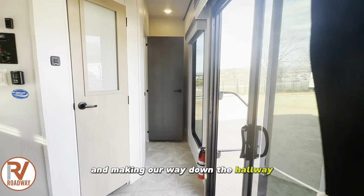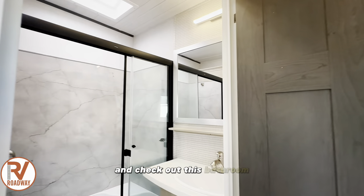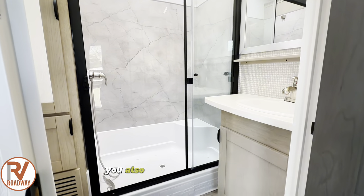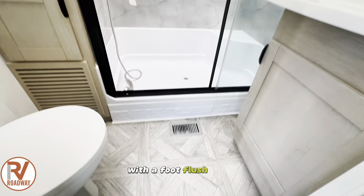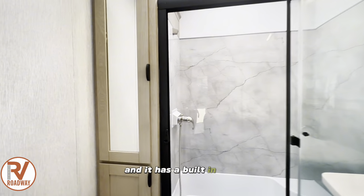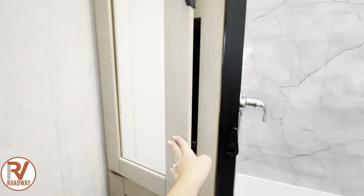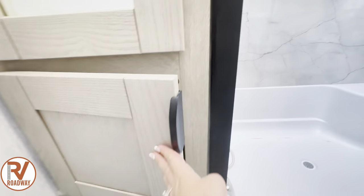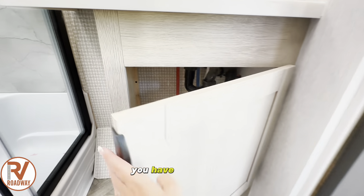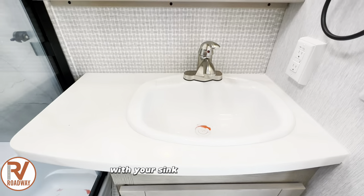Making our way down the hallway, there are your beautiful double slide doors with a massive window. Check out this bathroom with an oversized sink and faucet and a big mirror. You also have a stand-up shower with a foot flush toilet and built-in storage with a marble look in your shower that is just absolutely beautiful, and it has a built-in seat. Directly in front of your toilet, if you ever needed to work on the water lines or anything like that, you have easy access. And here is your solid surface countertop with your sink and your mirror.